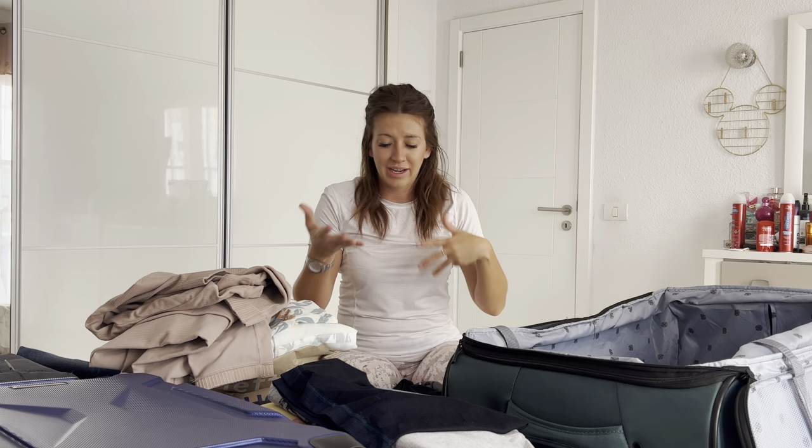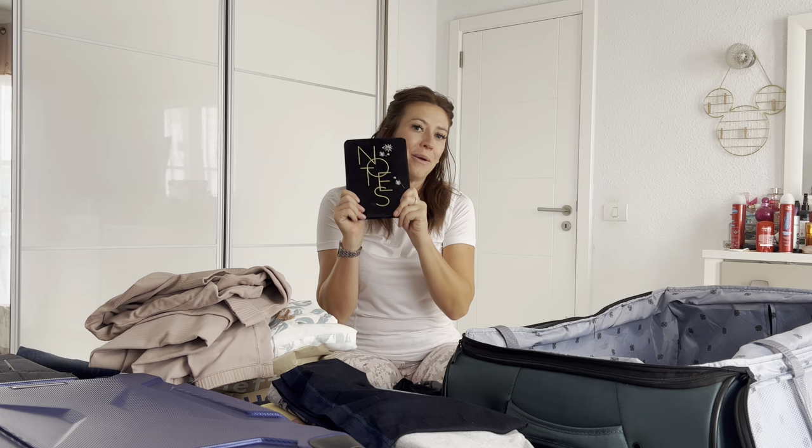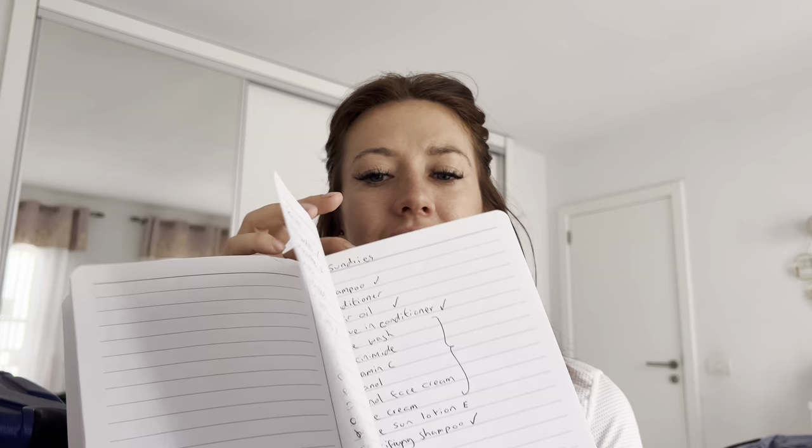I'll also show you how I pack my makeup — how to make sure nothing gets damaged, burst, or broken — where the heavy stuff should go, where your light stuff should go, and how it should be organized. First things first, I'm going to show you a close-up of the book. This is the book I write everything in for my organization — everything for my holidays. My packing list looks a little something like this — first page is clothes.